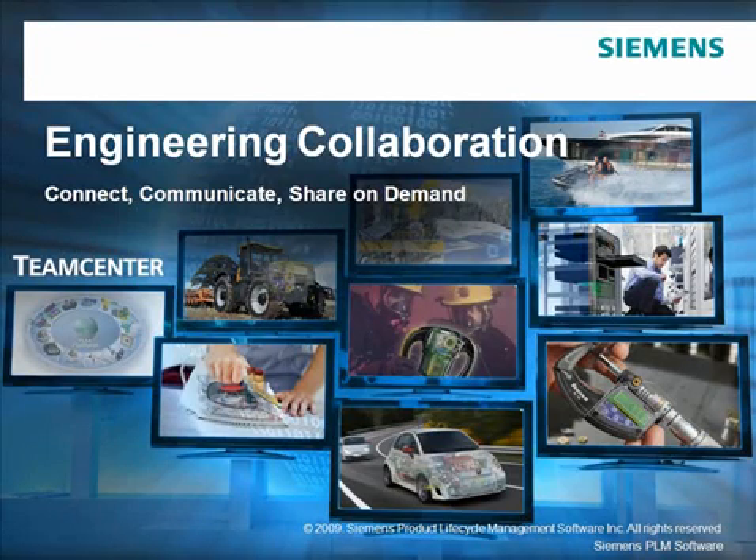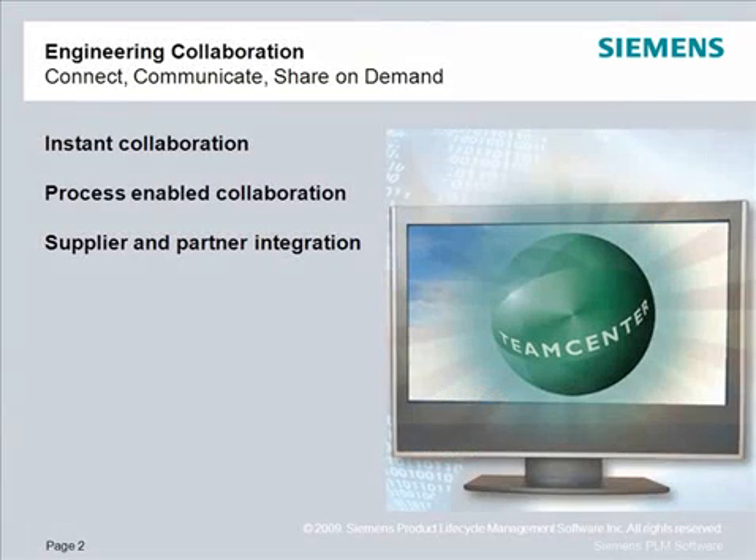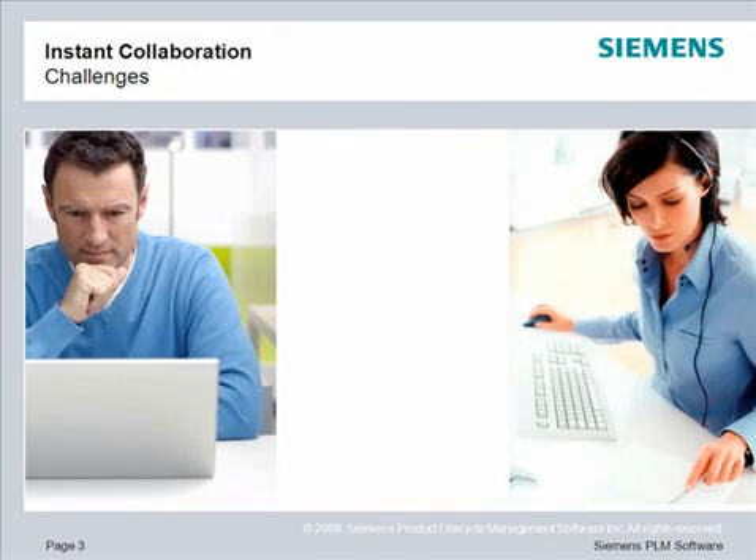Siemens PLM's TeamCenter is the world's most widely used PLM system. We've helped companies around the world connect, communicate, and share on demand with engineering collaboration. Today we'll talk about instant collaboration, process-enabled collaboration, and supplier and partner integration.